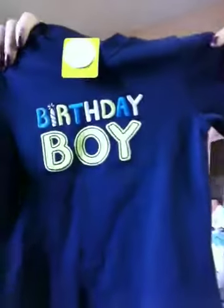This I got at Marshall's for Baby's first birthday — it says 'Birthday Boy.' It's 24 months, so who knows, it might be a little big, but it was on clearance for $3.